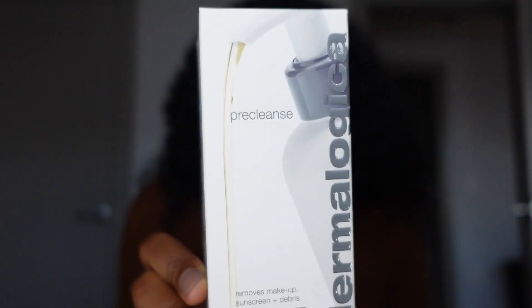Along with skincare, I decided to purchase this Dermalogica Pre-Cleanse. It removes makeup, sunscreen, and debris — basically something you use to take off makeup or SPF before your cleanser. I'm trying to move away from makeup wipes because I don't feel like all the friction of rubbing on my face is good. So I'm moving into using cleansing oils or cleansing balms, and I've heard really good things about the Dermalogica one.